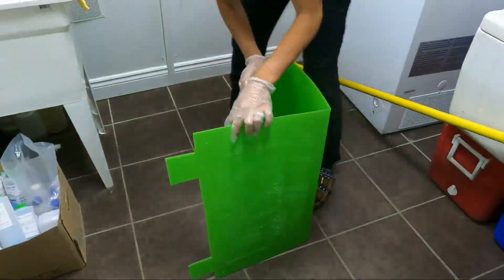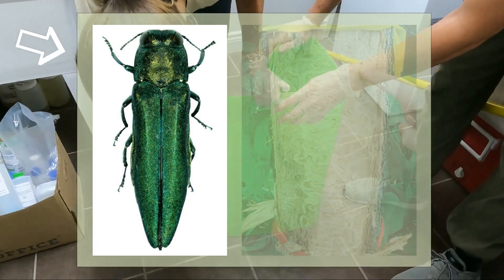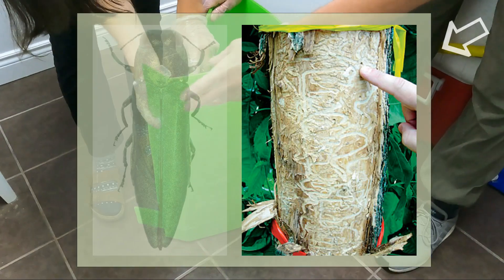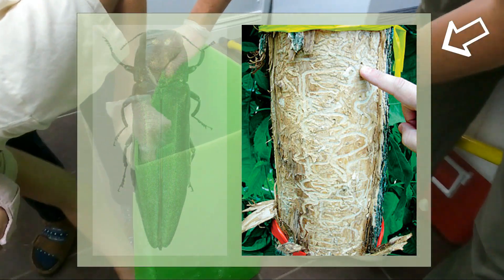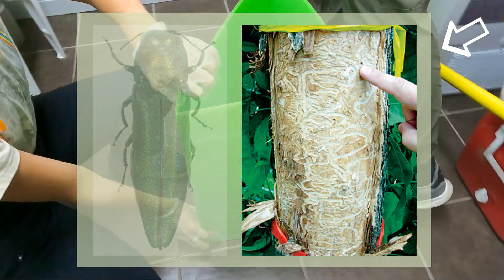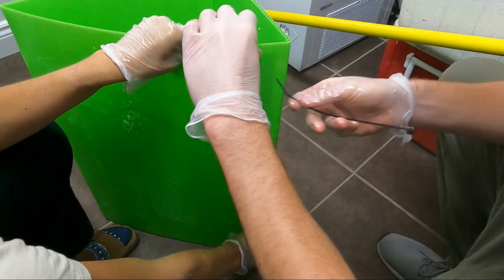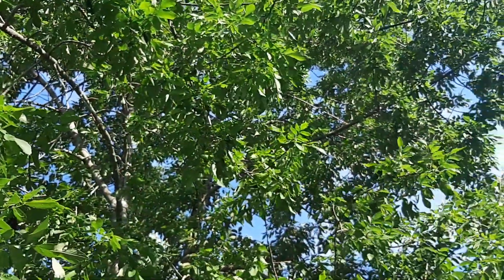We have recently expanded our focus to include the emerald ash borer, a small metallic green beetle which feeds on ash tree leaves and lays eggs on the bark. When the eggs hatch, the larvae bore into the bark and create tunnels in the soft section of wood where the tree's water and nutrients are transported.